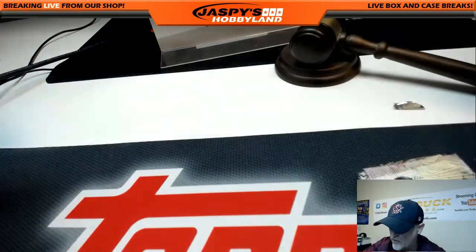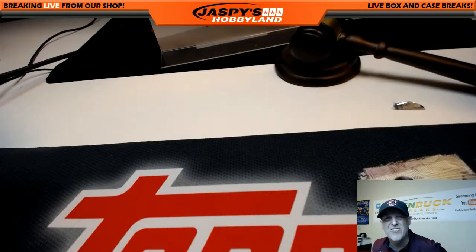And there we go guys — that wraps up that break. That was 2017 Topps High Tech Baseball one box break number one. This is Gary at 10BuckBreaks.com. Thanks, and we will see you next time.